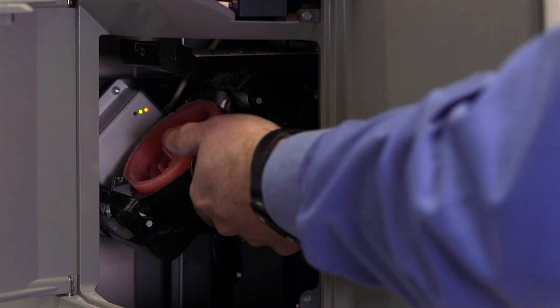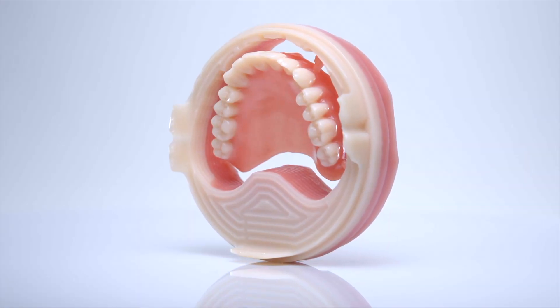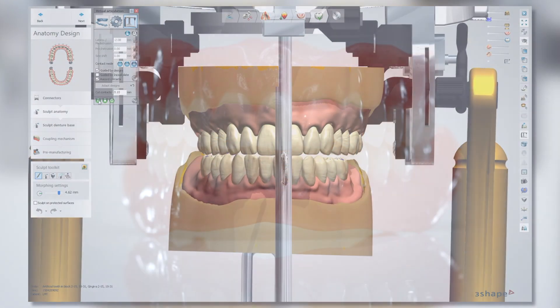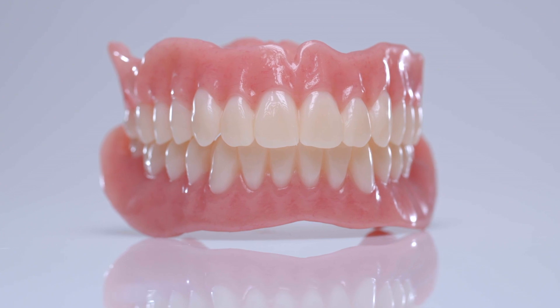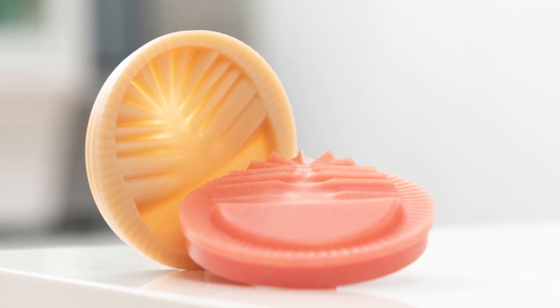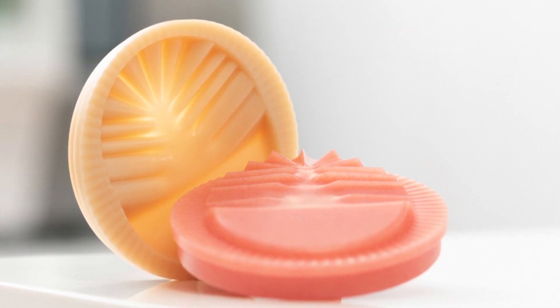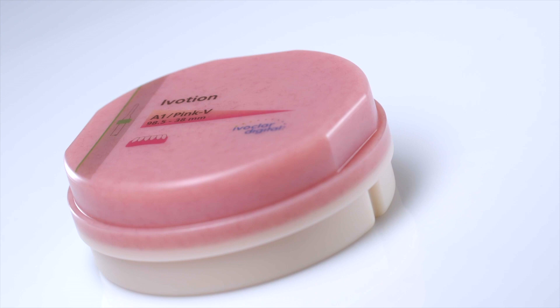The idea behind Ivocion was to make the production of digital full dentures as easy as possible for a laboratory — and what could be easier than getting a finished denture out of one single disc? There's only design time needed and a little bit of polishing and surface texturing. The unique thing about the Ivocion disc is the shell geometry inside the disc, which is based on numerous patients wearing dentures today. We took all the data from those dentures and put them together to create this unique and innovative shell geometry.